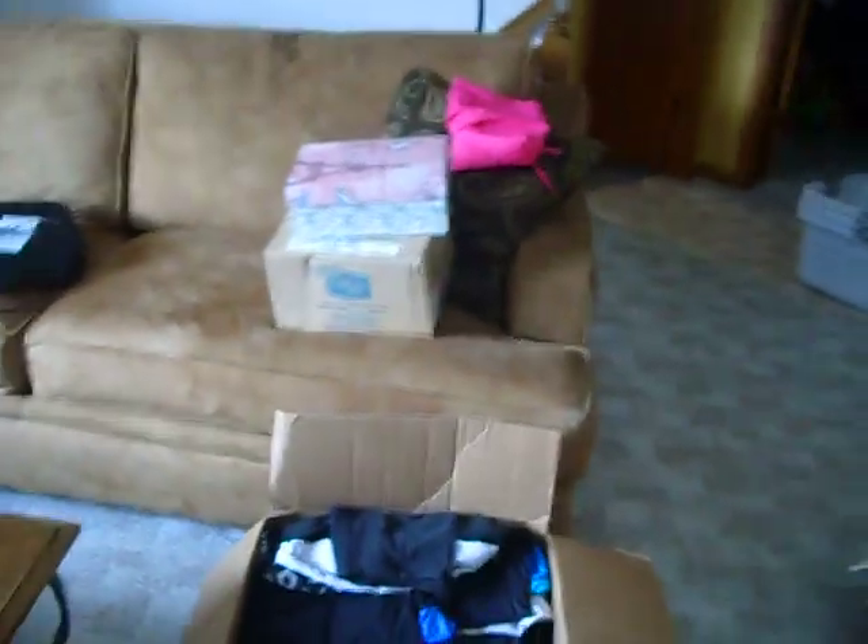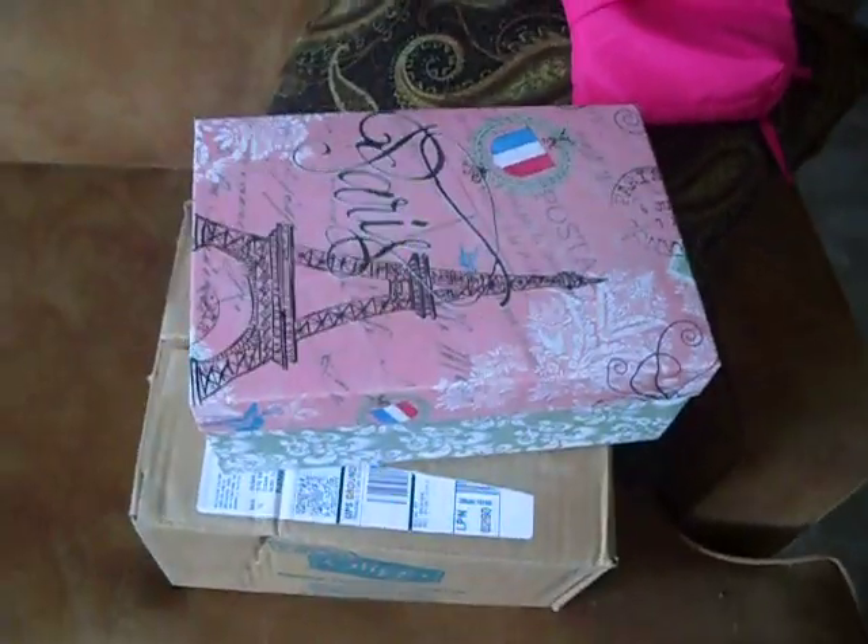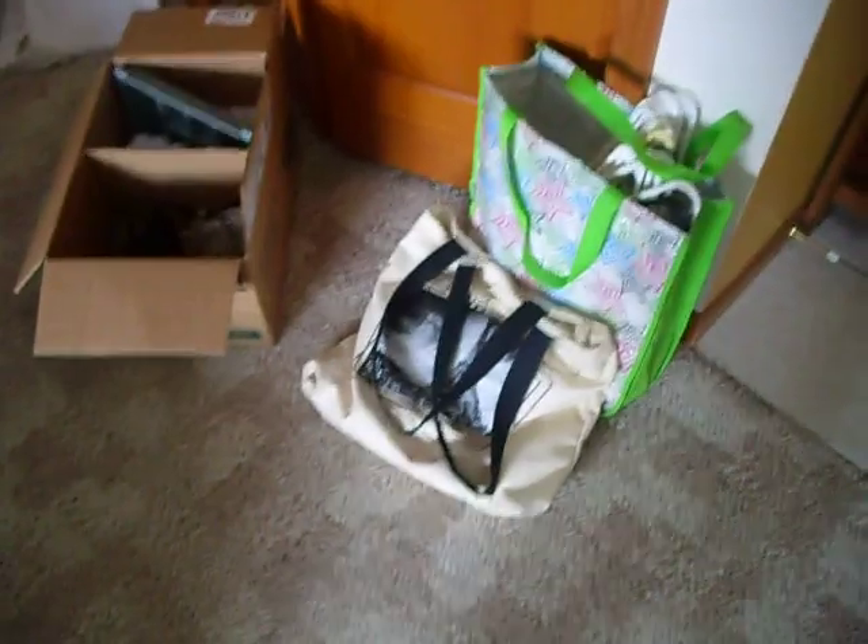There's some boxes — my clothes, my Paris box, it has miscellaneous items in there. Laptop case and cord, hangers in there. I forget what's in here. Another little bag, jewelry, miscellaneous items.